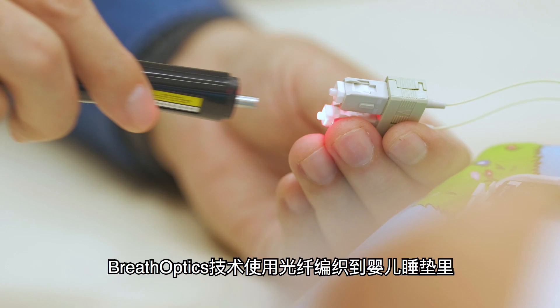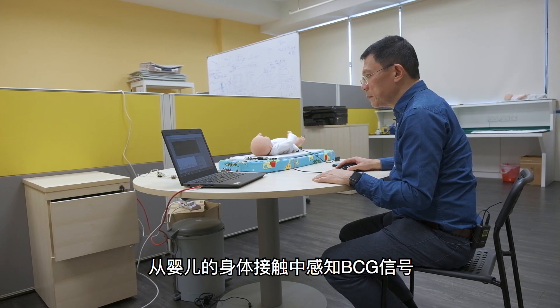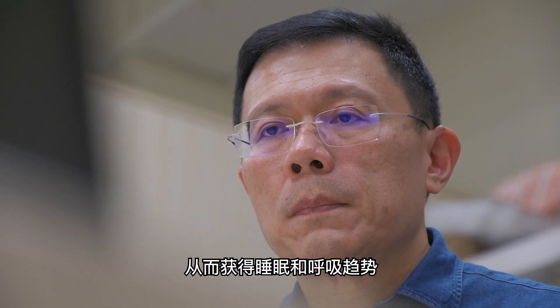Breath optics technology uses optic fiber woven into the mat where the baby sleeps. BCG signals are sensed from the baby's body contact to derive sleep and breath patterns.